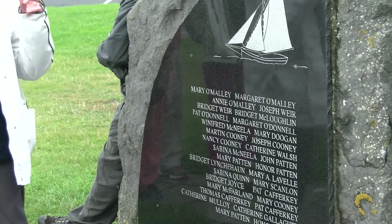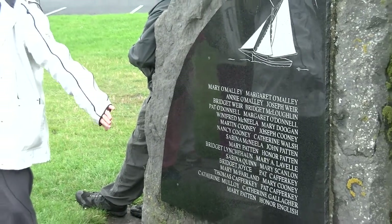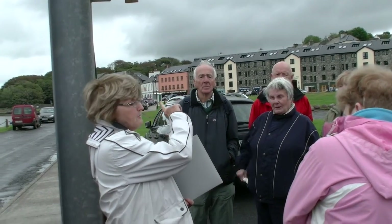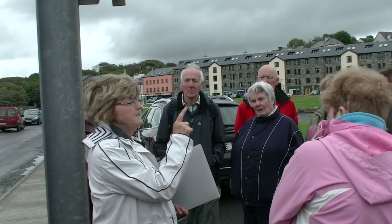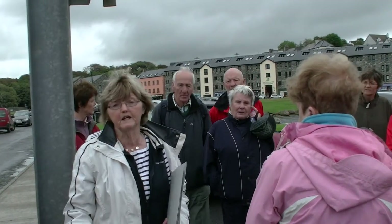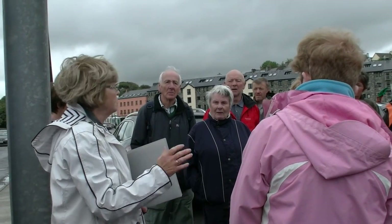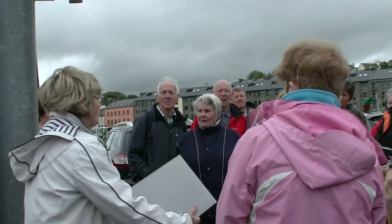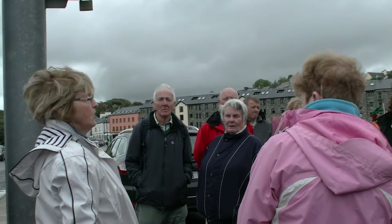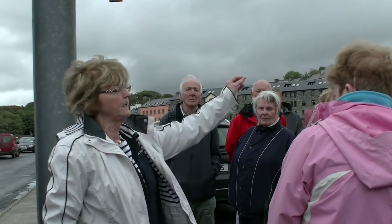It was a terrible tragedy because in those days the population of Achill was about 2,500, and to lose 32 young people in one day was dreadful. The railway line from Westport out to the Quay opened in October 1894 — for anyone walking along the Greenway now, you're walking along the old railway line. The line came out to the Quay in 1894, just a few months after that tragedy. So people coming from Achill after that did not have to come by boat — they could go by train from Achill to Westport and then get the line out to the Quay.